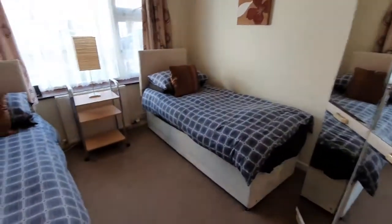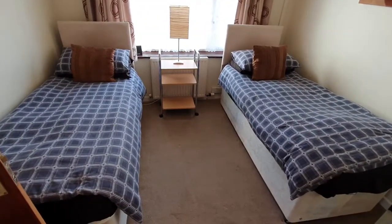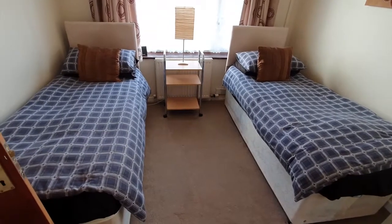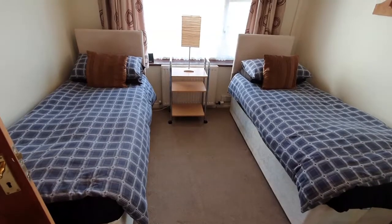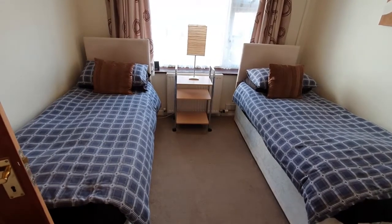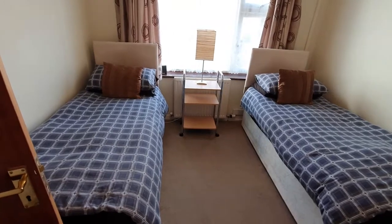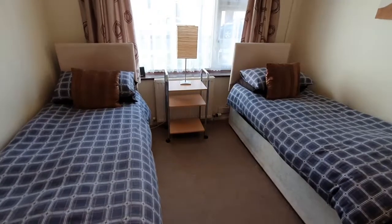The downstairs bedroom is a twin with two single beds. They can be zip-locked together to give you a king-size bed. Sometimes we book this as a one-bedroom property for someone who needs a bathroom on the ground floor, for two people using this bedroom.